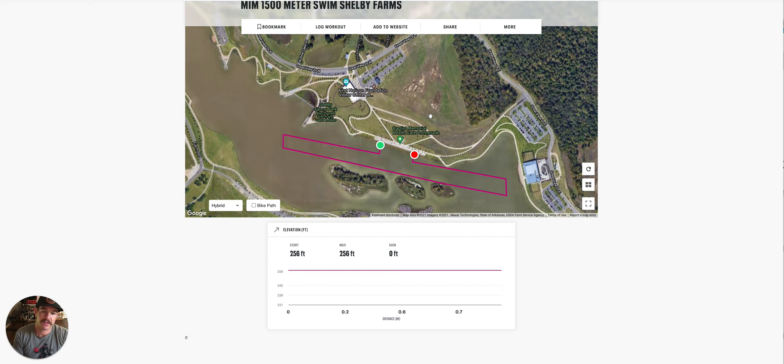So this race — 1,500 meter swim — it's going to be a clockwise swim. I know the map says start and finish over here, but you're going to start over here. We're going to do a short little leg out, and then that buoy will stay on your left, and the rest of the buoys until you come back in will be on your right.